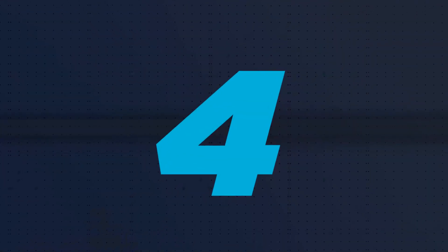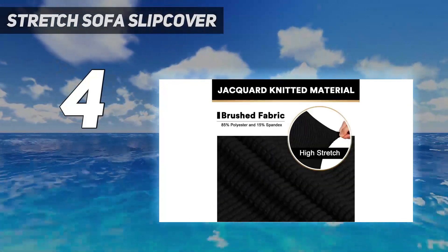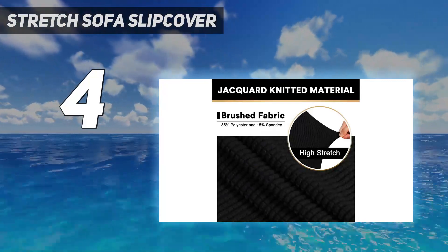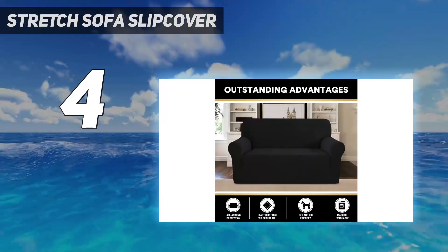Coming in at number 4: the Stretch Sofa Slip Cover. If you want to cover a love seat that has seen better days, try the Affordable Stretch Sofa Slip Cover from Prince Deco. The polyester and spandex material is soft and highly stretchy, with a jacquard weave pattern that adds texture.